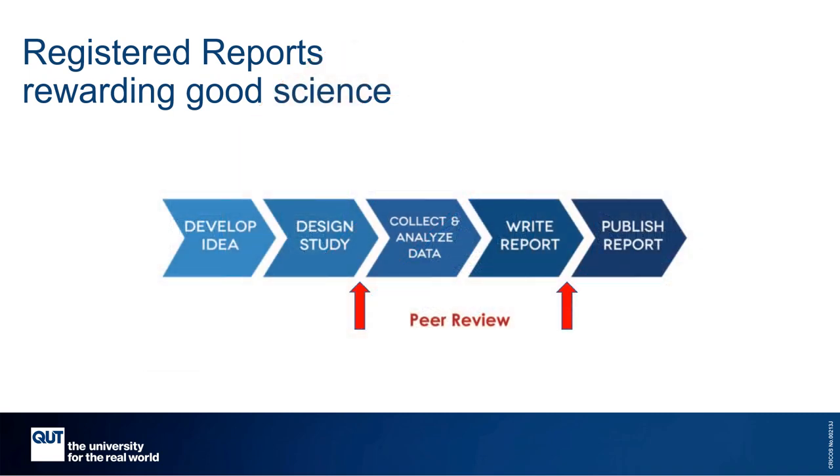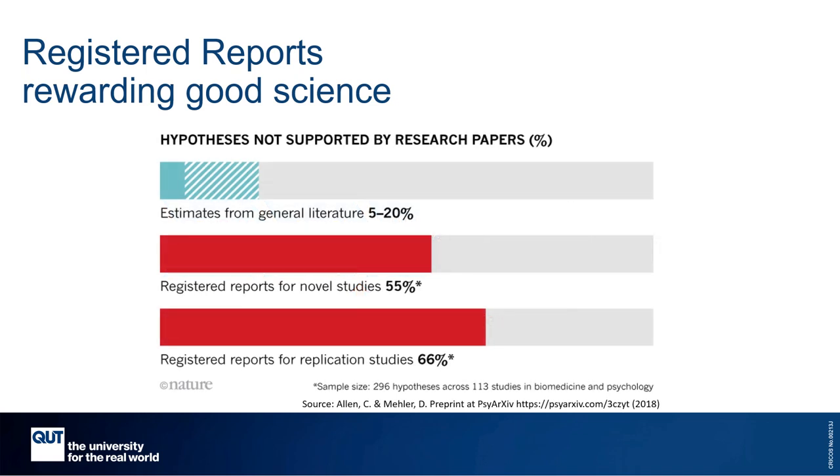So once the study is performed and the final article submitted, the reviewers from stage one return to check if the original protocol was followed. And if it was, the paper will be published. Has it made a difference? Well, yes — publication bias does appear to be addressed. Registered reports are at least three times more likely to report null or negative findings.